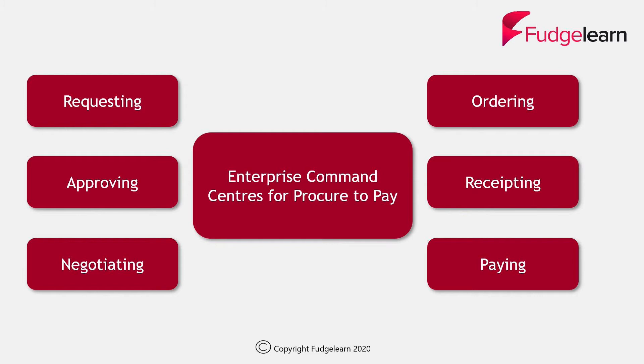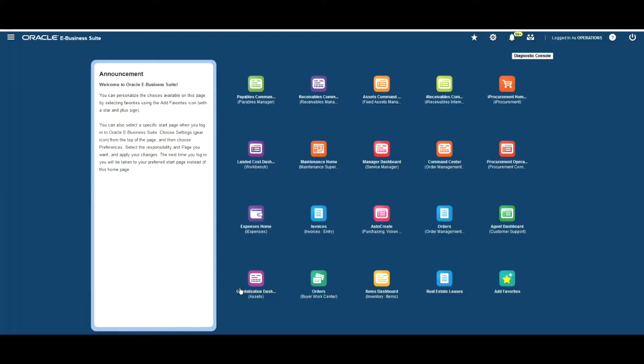This means we'll be starting off in iProcurement, where you'll see how the Enterprise Command Centre technology has enhanced the user interface. We'll look at how processes such as raising a requisition or actioning an approval can be made easier. Then we'll look at the ECC dashboards for procurement and finally the payables Enterprise Command Centre dashboards.